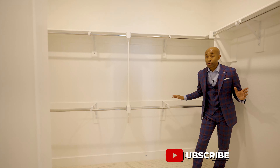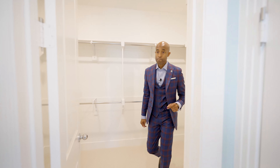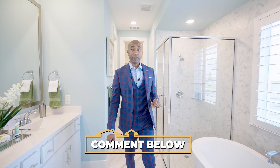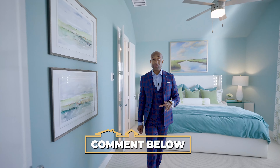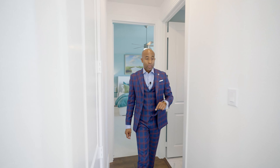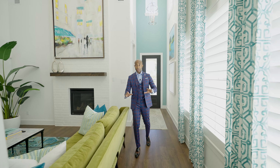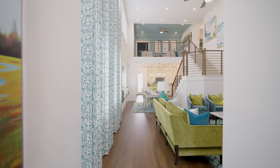Right when you come into the home and make a right, we have a linen closet, which could also be a coat closet for guests. We have our laundry area, and I'm going to tell you why I love this location so much — because right here we have our primary bedroom. I love the laundry area right by the primary bedroom.